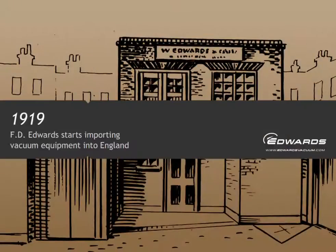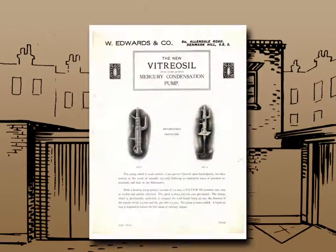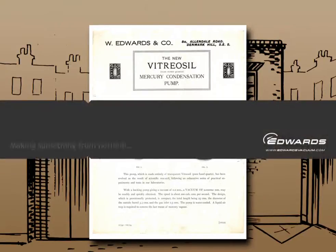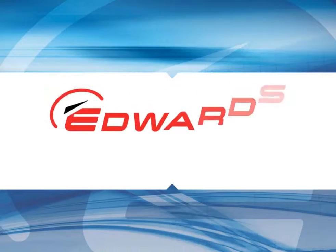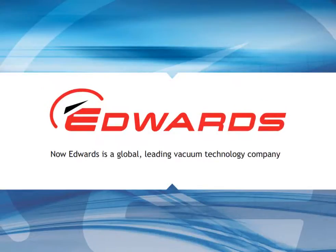In 1919, the world was a very different place — a time of reconstruction and rebuilding, but also opportunity. A young physicist called F.D. Edwards started importing vacuum equipment into England from an office in Allendale Road, South London. He started with just £20, in a way making something from nothing. It was the first step for a business that 90 years later is one of the leading vacuum technology companies in the world.